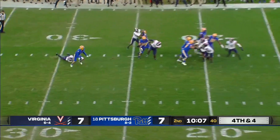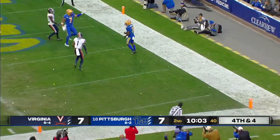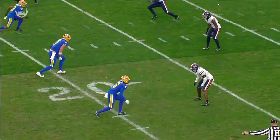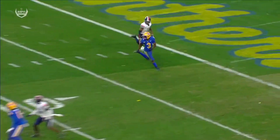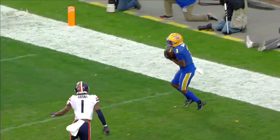Pickett on fourth and four — got away from one man, into the back of the end zone, wide open. Touchdown! The calm coolness of a quarterback in his fifth year, just keeping his eyes downfield.